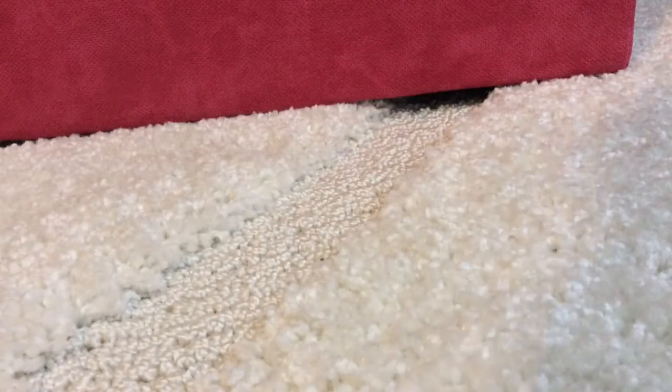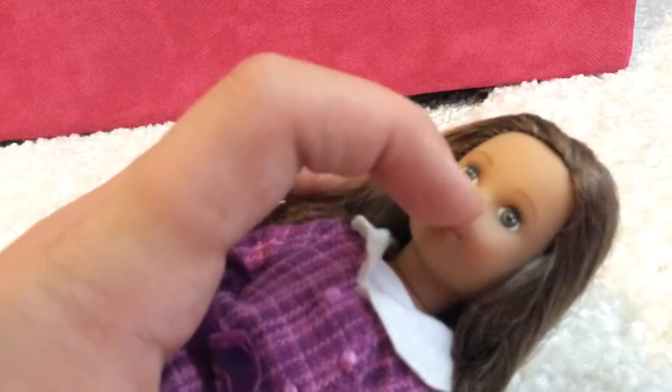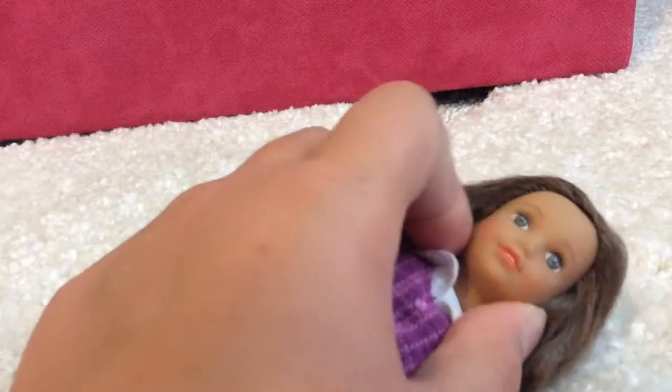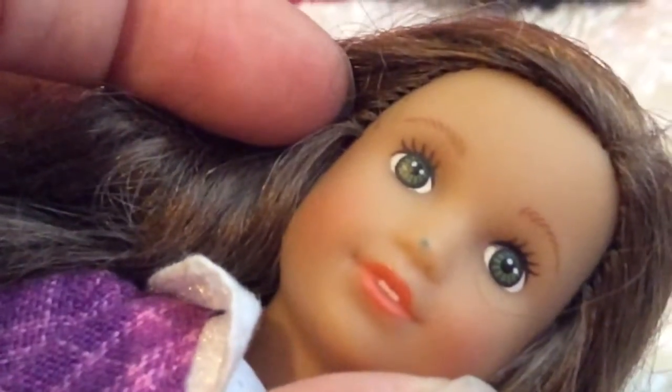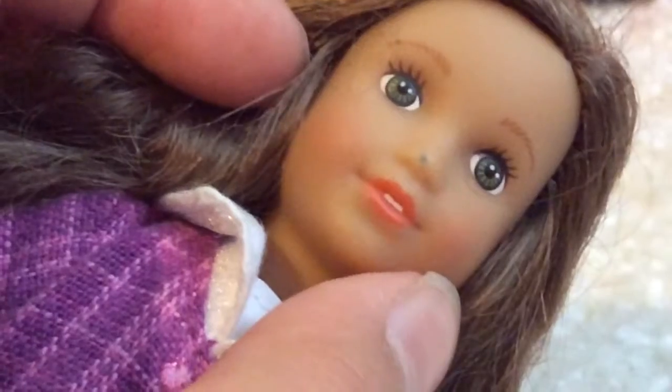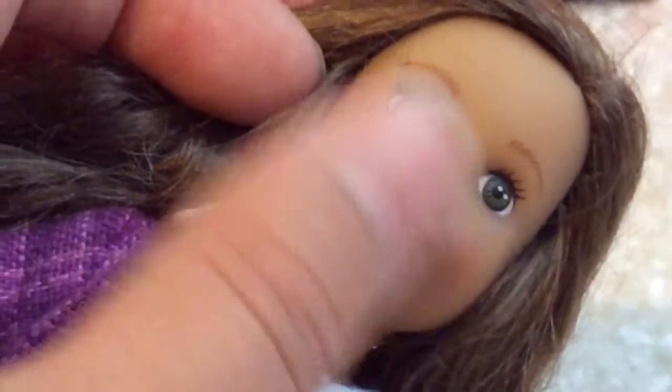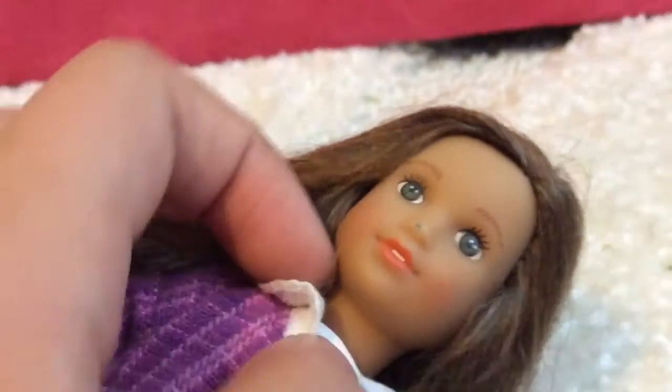The second mini doll I've gotten is Rebecca Rubin. I have no idea what happened to her face — I just came home one day and her nose was blue right there. It shows up blue on camera. I have no idea why she just has that, but she does have pretty green eyes and a cute little coat.